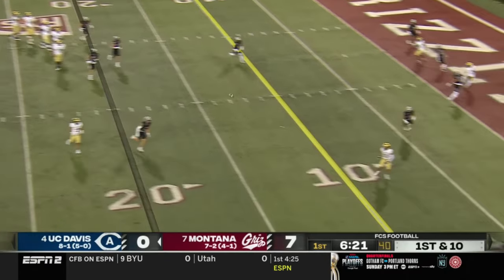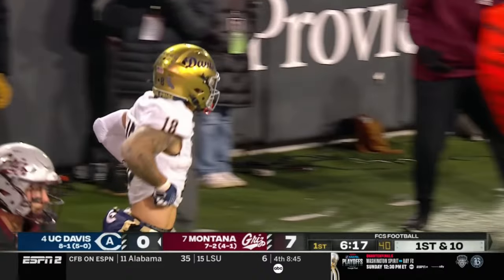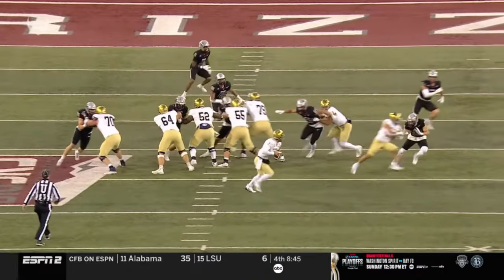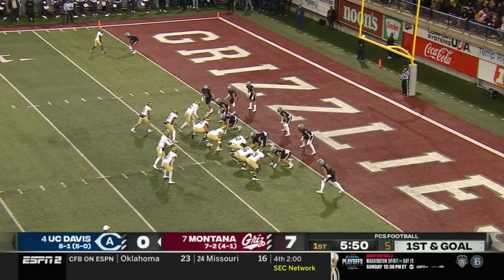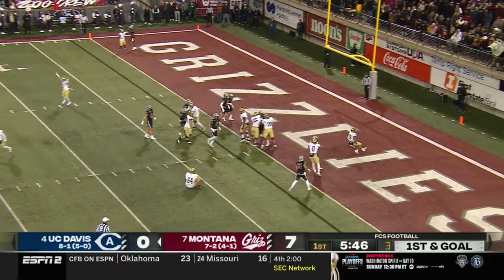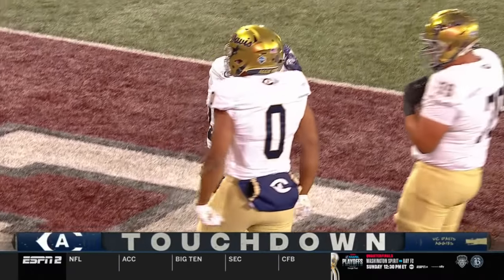Hastings rolling right, in trouble, throws on the run — right on the money, knocked out of bounds inside the five. The receiver held on to make the catch. Great job just getting Miles Hayes out of the pocket there, nice throw on the run to the outside part of the field. Untouched touchdown — some trickery on the play design and it pays off for UC Davis!